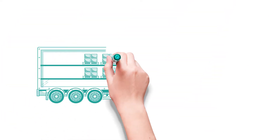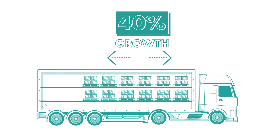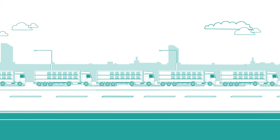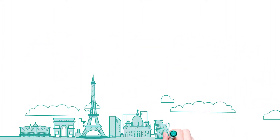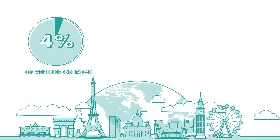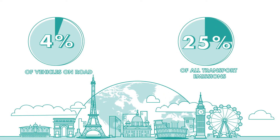Firstly, capacity. Freight logistics is forecast to grow by 40% in volume by 2040. However, across Europe, the average unused capacity of road freight transport, including completely empty running, is over 25%. At the same time, many European cities exceed EU-designated maximum pollution levels. Whilst freight transport represents only 4% of total vehicles on the road, it accounts for 25% of all transport emissions, including empty running.